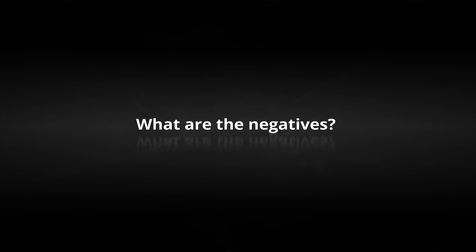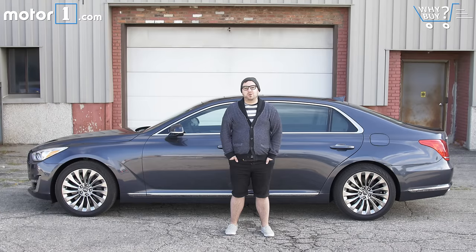What are the negatives? This is the nicest luxury sedan I've ever seen come out of Korea, but it still feels like there's a little too much Hyundai in this Genesis. Things like the fonts, the colors, and some of the materials inside just aren't quite there. You certainly won't mistake this for a Mercedes S-Class or a BMW 7 Series, though it definitely gives a Lexus a run for its money.